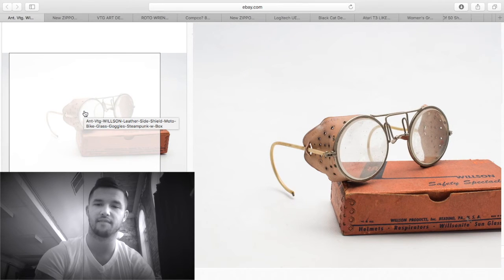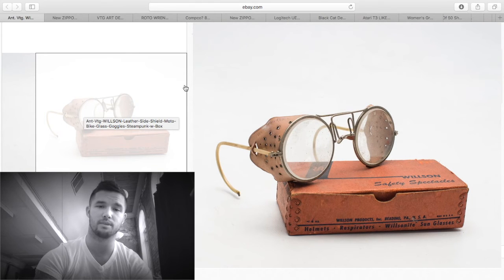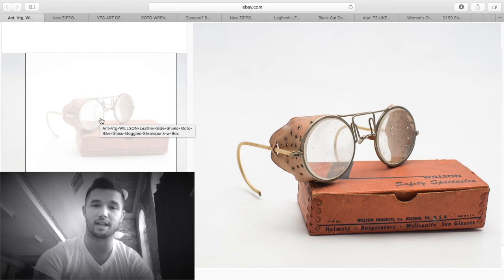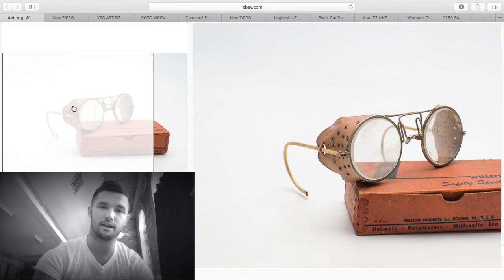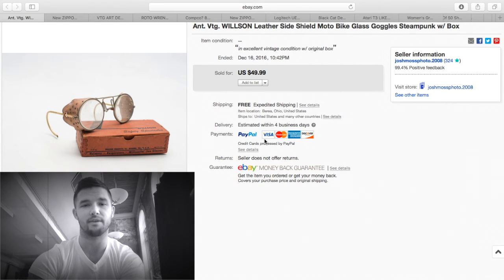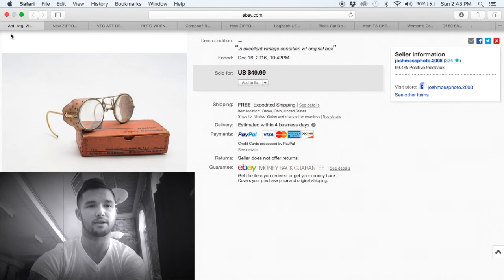Again with the vintage safety glasses — people use these for motorcycle glasses nowadays, or just to look cool. I got this in the same lot with the other glasses for five dollars total. The leather sides make them extremely sought after; if mine were a different color leather I probably would have gotten $100. They sold for $49.99 — that's pure profit minus a couple of dollars for shipping, so about $45 profit. Vintage safety glasses are hot sellers right now.